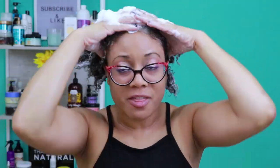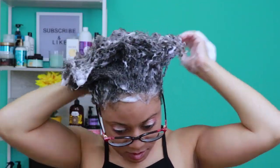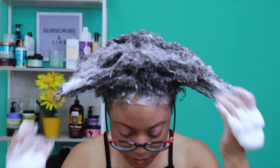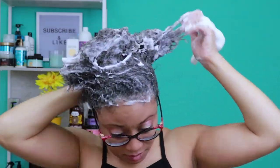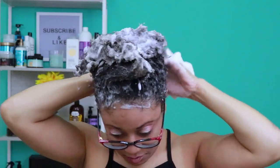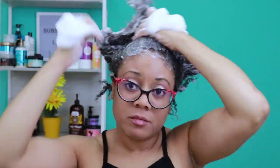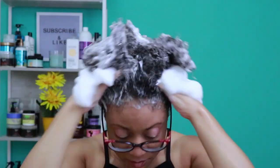It has pretty decent slip — I can get the product into my hair really easily and my hair is not tensing up at all. It's also very penetrating and feels very absorbent; my hair is really soaking up this shampoo well. I'm noticing it does not take a lot of product, even though I'm heavy-handed. It's very foamy and thick — I love it. I'm going to continue working it in vigorously and then move on to the conditioner.